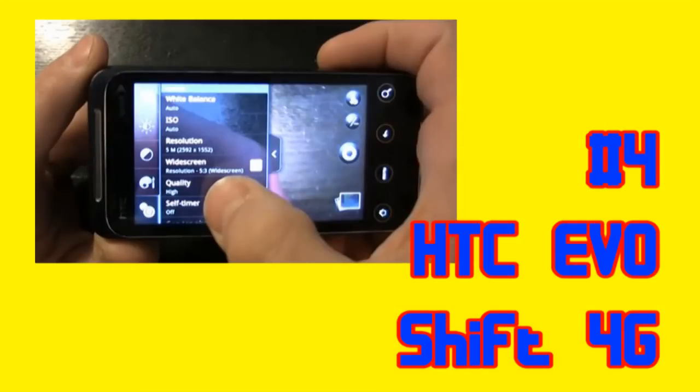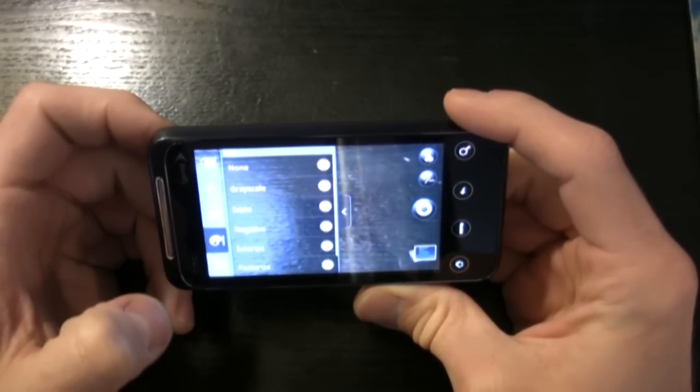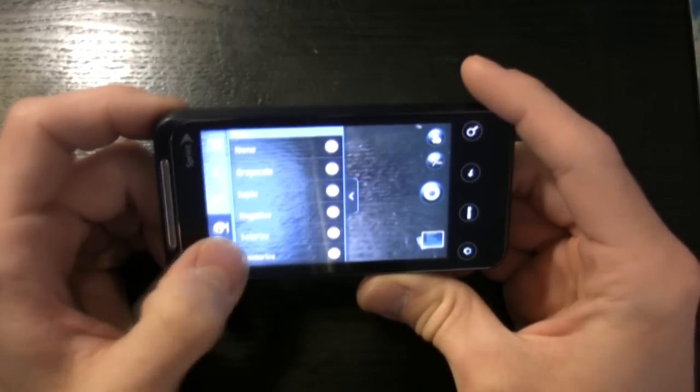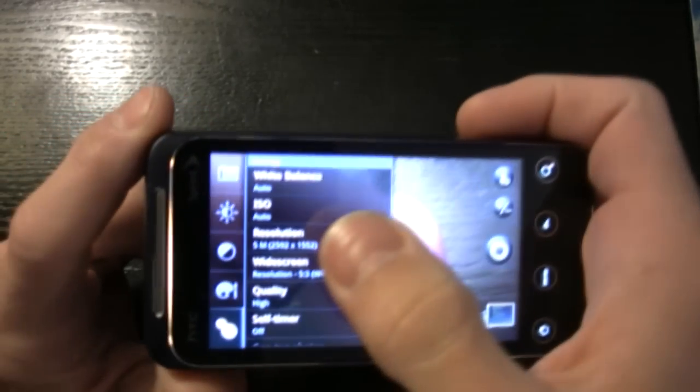Number four we have the HTC Evo Shift 4G, and this camera was a surprise, particularly with its 720p HD video which was highly impressive. Audio quality was not the best but its video was one of the best we've seen in this class. The phone's 5 megapixel camera was also great in bright light and low-light sensitivity was not too shabby either.